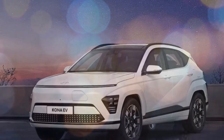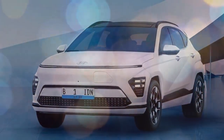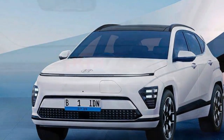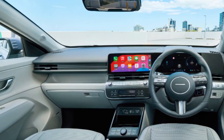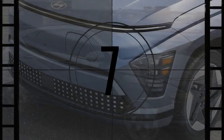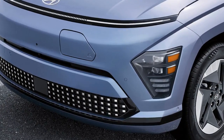Inside, the cabin is driver-focused with a strong emphasis on technology. A large, high-resolution infotainment screen dominates the dashboard, and the use of quality materials with a clean, minimalist design creates a premium feel. Despite the focus on style, the Kona Electric doesn't compromise on practicality — there's ample storage space and comfortable seating.